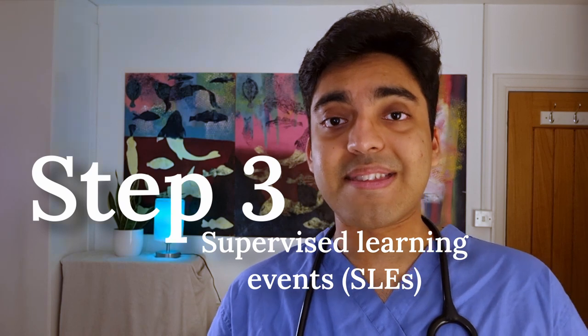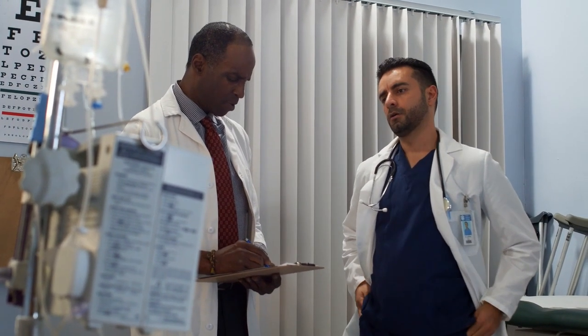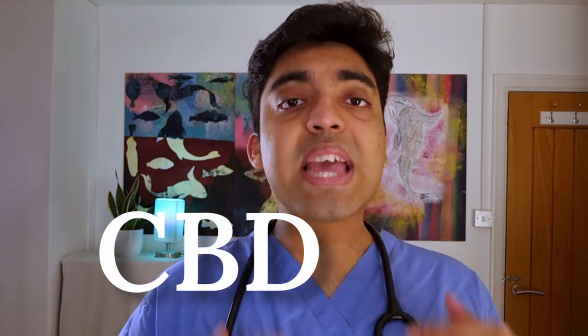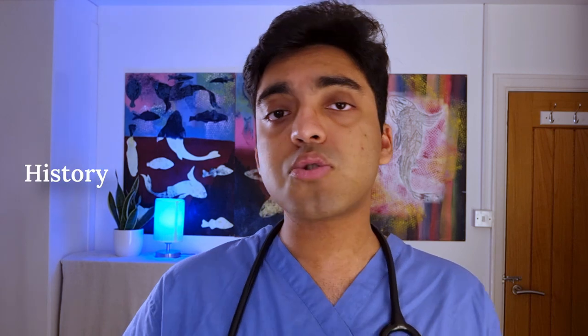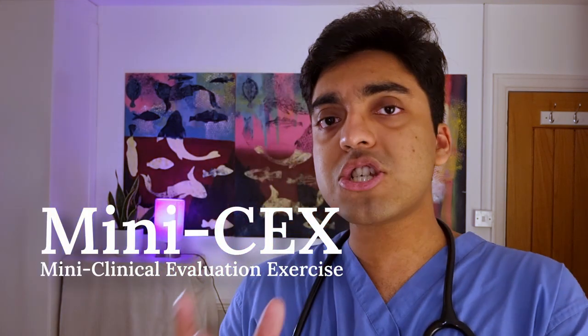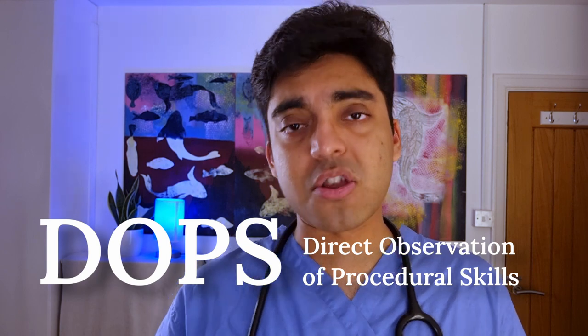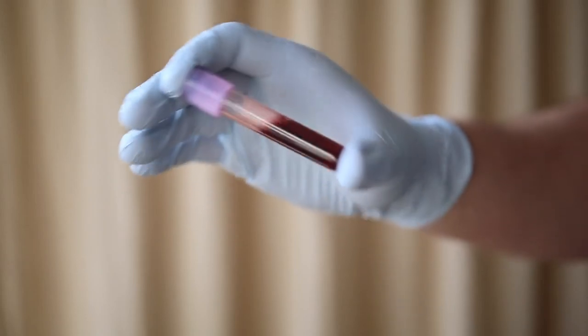Step three: supervised learning events or SLEs. SLEs are the main basis of how you are assessed in the workplace. A senior clinician watches you do something or discusses something with you in detail, and then gives you verbal and written feedback on what you've done well and what you can improve on. A CBD is a case-based discussion — a clinical case that you discuss in depth with your seniors covering history, examination, differential diagnosis, appropriate investigations, and management plan. A mini-CEX is a mini-clinical evaluation exercise where a senior watches you perform an examination on a patient. And a DOPS is a direct observation of procedural skills, where a senior watches you perform a clinical skill like taking blood or putting in a nasogastric tube.